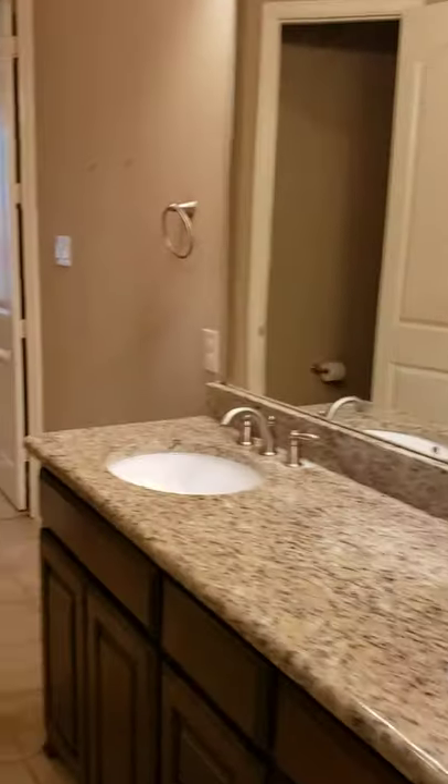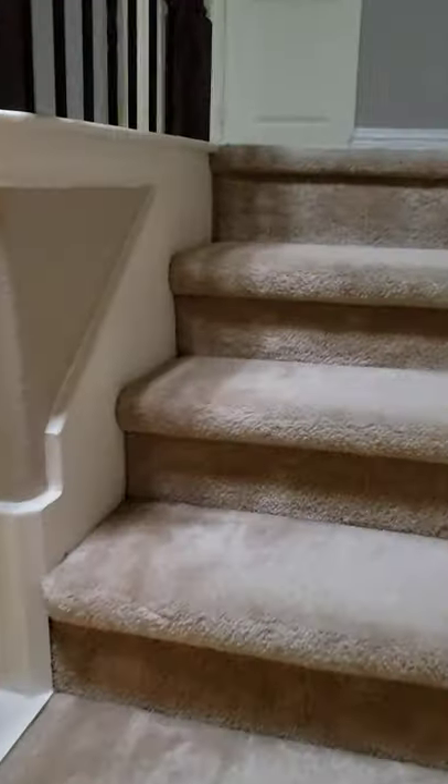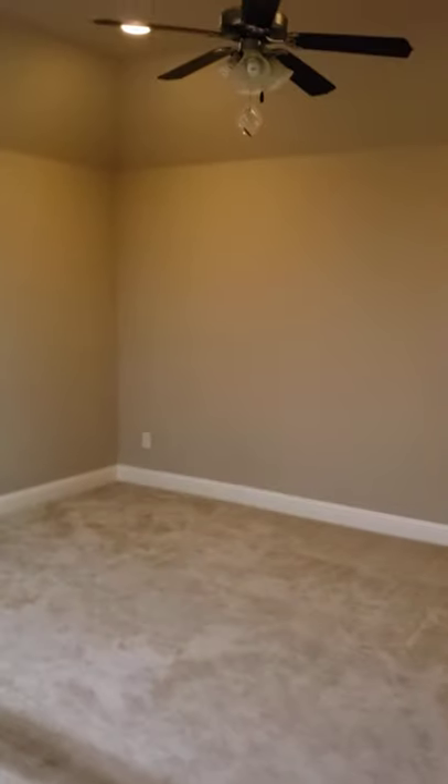We're gonna go back out and go upstairs. This is a three-bedroom — I'll put the square footage in the details of the video as well as listing information. Here is a game room, family room. You could make it into a theater if you wanted to.